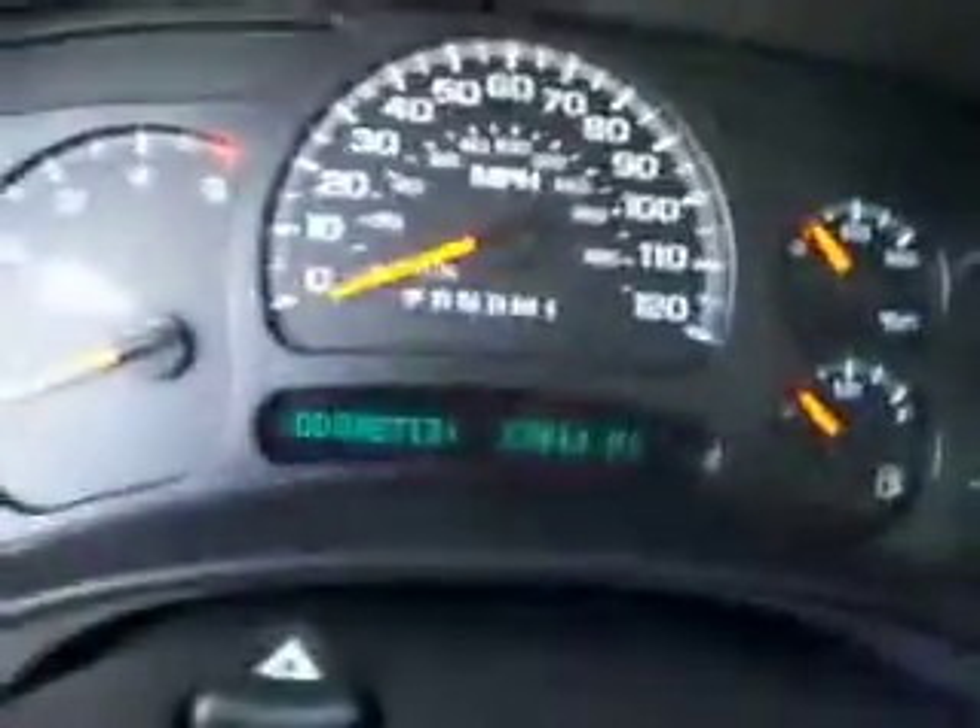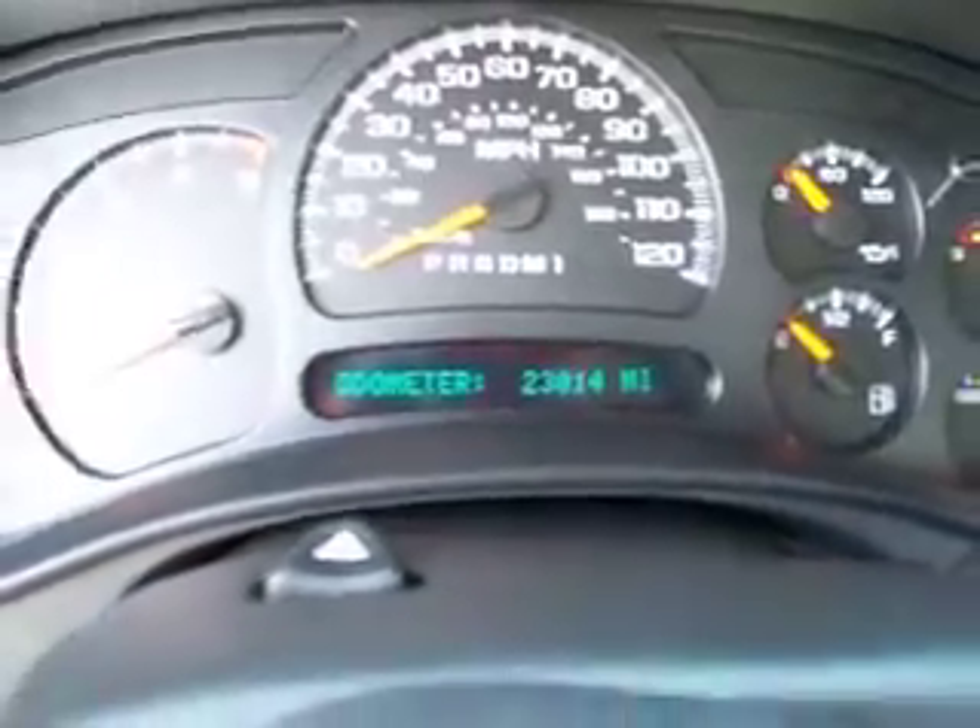This truck has 23,014 miles. It has a factory bumper-to-bumper warranty until 36,000 miles and a factory warranty on the Duramax diesel until 100,000 miles. You can see the carpeting is very clean over here too.